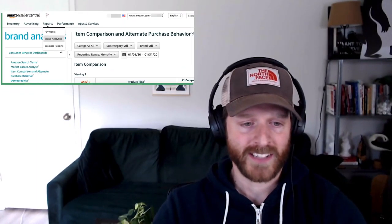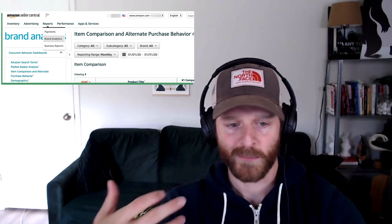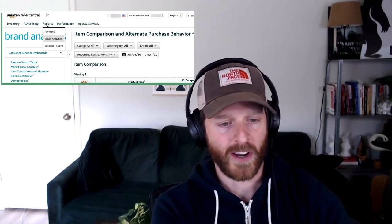Just like all the other Brand Analytics reports, you'll find the Item Comparison and Alternative Purchase Behavior report — the ICAP, as we're going to abbreviate it — right inside Brand Analytics. Inside Seller Central, go to Reports, then Brand Analytics on the left side, and you'll see the place for item comparison and alternate purchase behavior.